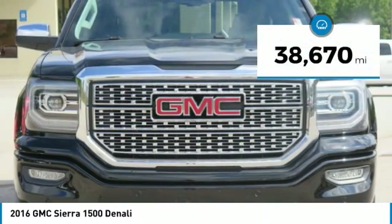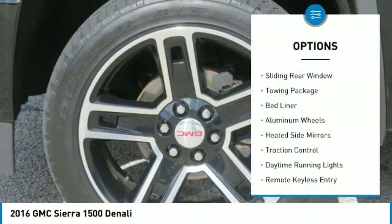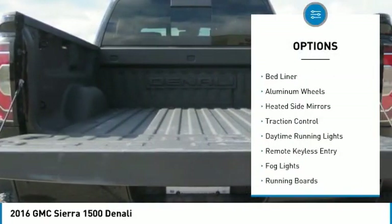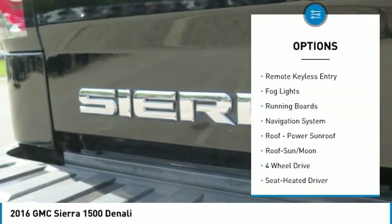This vehicle has less than 40,000 miles. Here are some of this vehicle's great options: sliding rear window, towing package, bed liner, aluminum wheels, heated side mirrors, traction control.